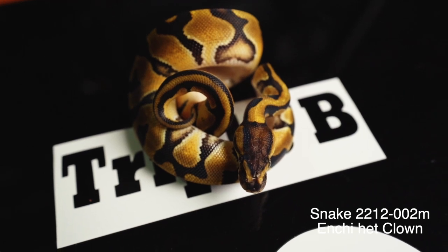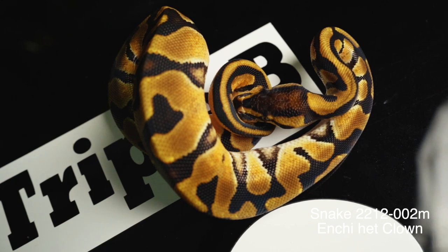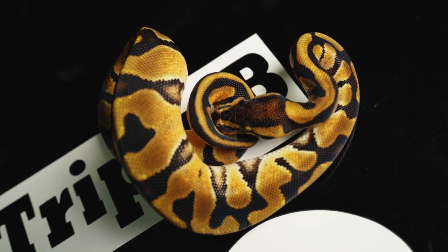Enchi male, 100% het clown. This is a nice boy. If you're trying to work Enchi into a project and you don't have a huge budget, if you're trying to work Enchi into clown, this is probably a good dude for you. Otherwise he makes a great pet.